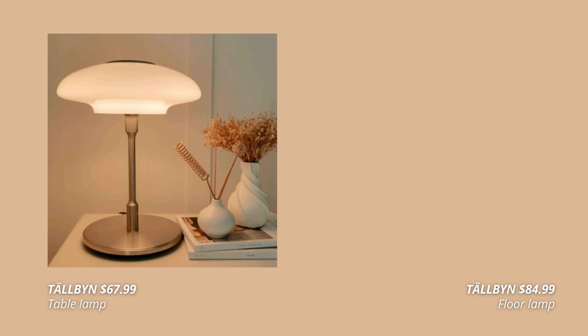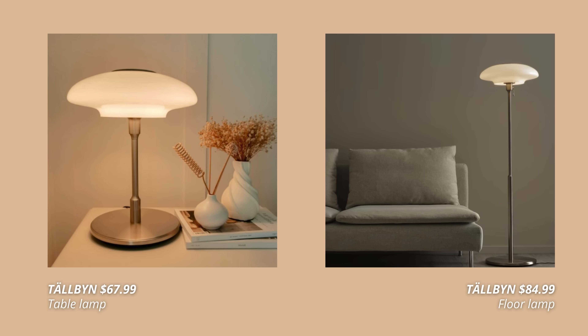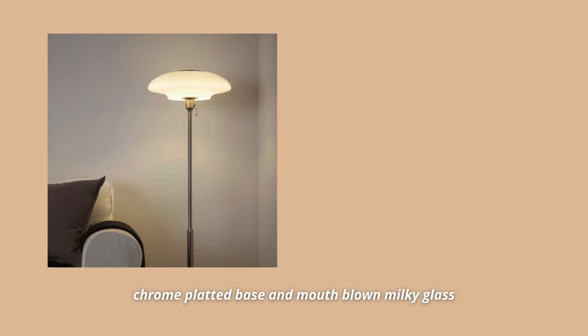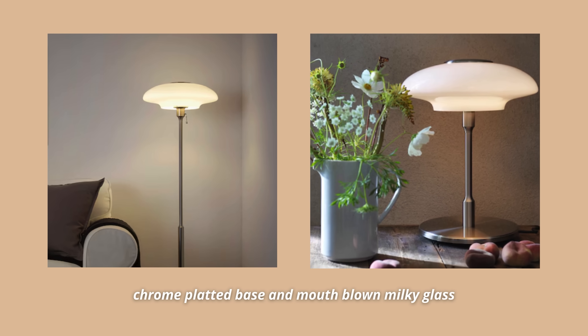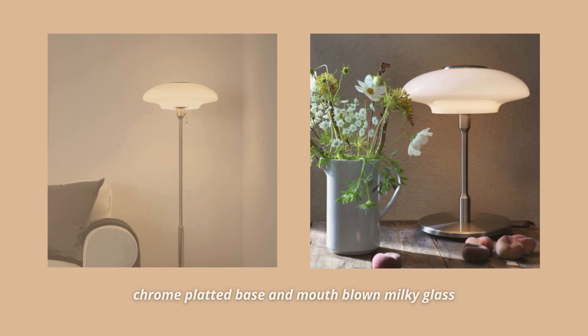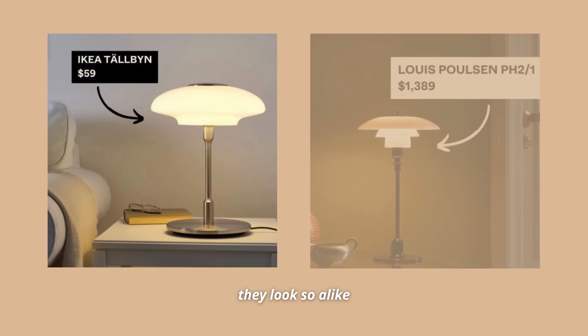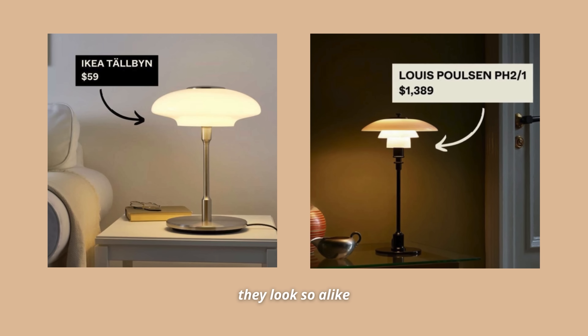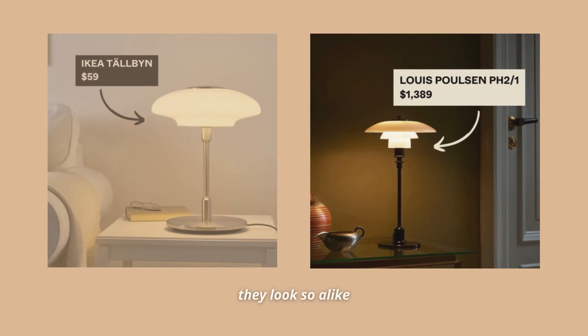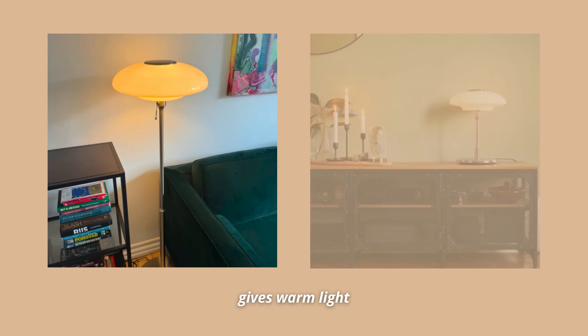Another Ikea find giving me those mid-century vibes is the Tällbyn lamp. This one comes both as a table lamp and a floor lamp, and in my opinion, this is one of the best lamps Ikea ever released. With a chrome-plated base and mouth-blown milky glass shade, this lamp will add nostalgia to your home. It reminds me of the Louis Poulsen PH lamp, which is just an iconic lamp designed in the 60s. This Ikea lamp fits the retro aesthetic perfectly and is a quality piece of lighting.